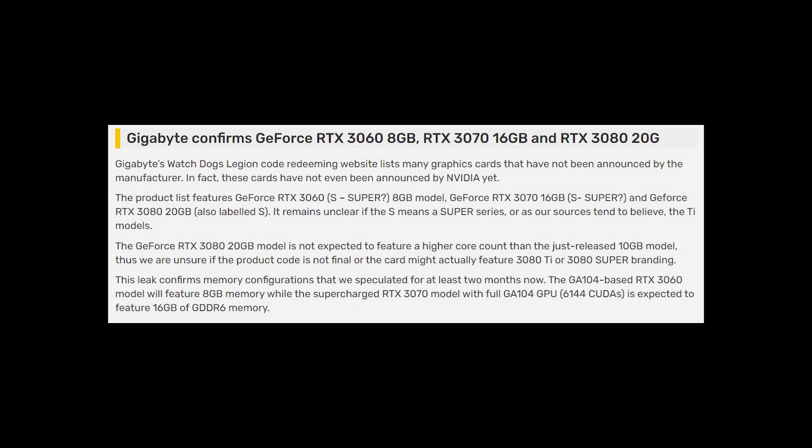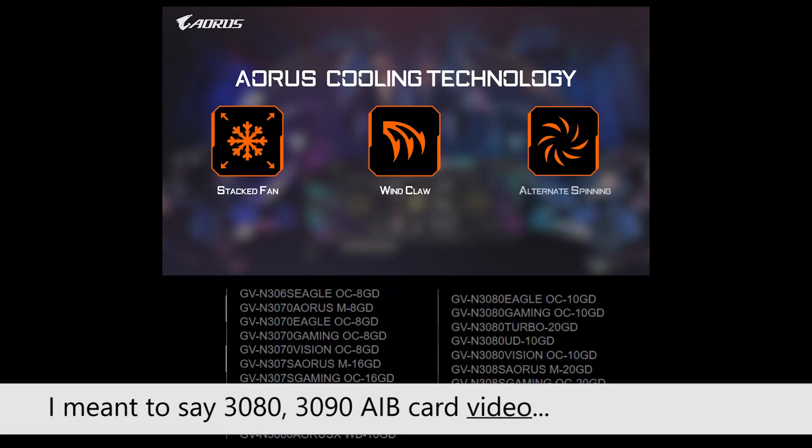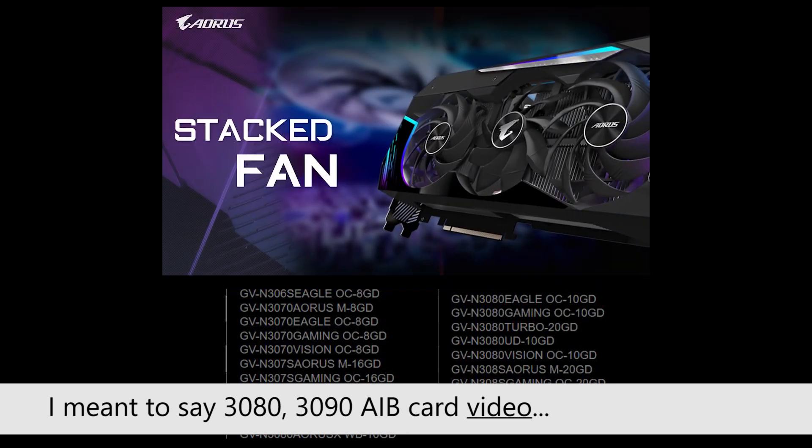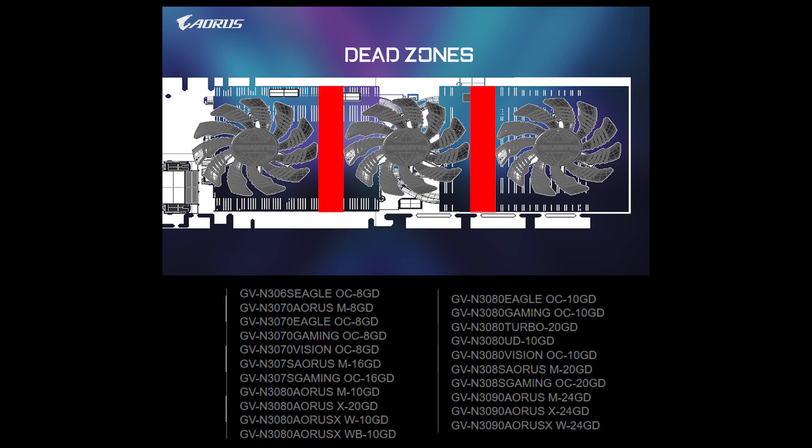The news article from VideoCards confirms: GeForce RTX 3060 8 gigabyte, RTX 3070 16 gigabyte, and RTX 3080 20 gigabyte. Looking at the screenshot, it lists all the variants for the different Gigabyte cards. I covered some of these variants in my 3080 and 3090 AIB card video — those variants were the Eagle, the Gaming OC, the Aorus Master, and Aorus Extreme, and those four are shown here as well.